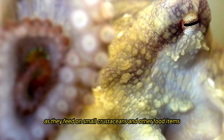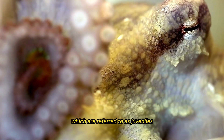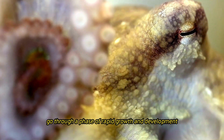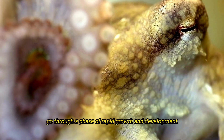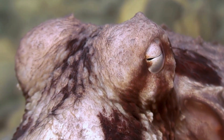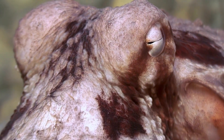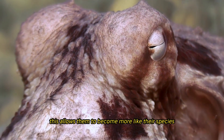The freshly hatched octopuses, referred to as juveniles, feed on small crustaceans and other food items as they go through a phase of rapid growth and development. They gradually develop the adult traits of their species, including their distinctive arms and coloration patterns.